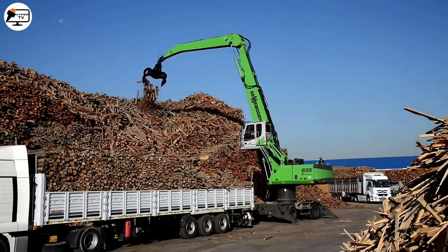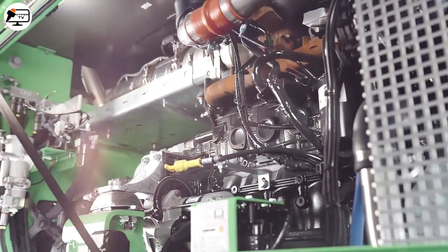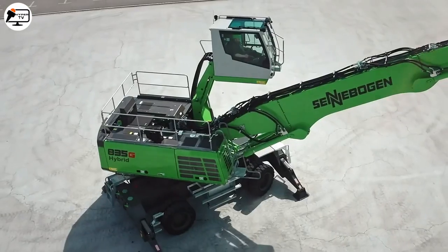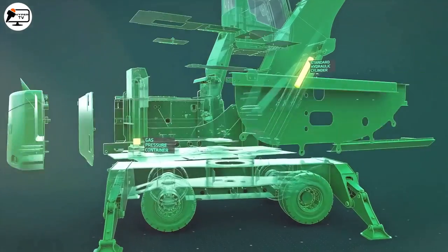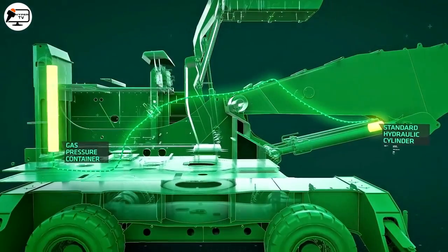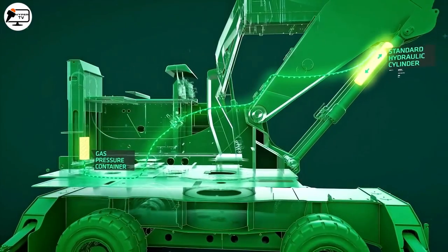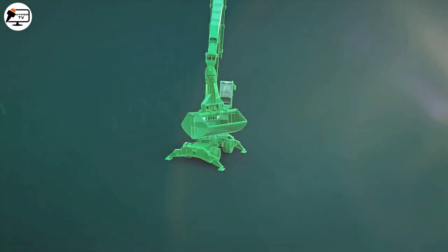With its impressive lifting capacity and range, the 835G is ideal for moving heavy and bulky materials over long distances. The machine is equipped with a Stage V diesel engine, which provides ample power for heavy and prolonged operations while being highly fuel efficient, thanks to its green hybrid energy recovery technology that can save up to 30% of fuel consumption. The hybrid system functions like a compressed spring, supporting the working movements of the boom, thus requiring less energy to lift the equipment.